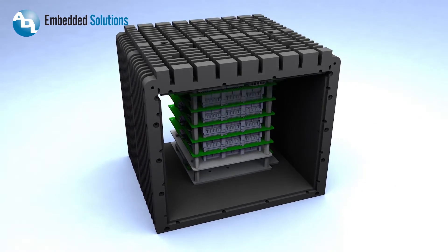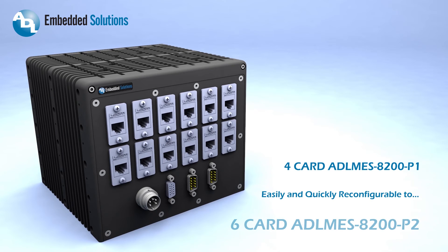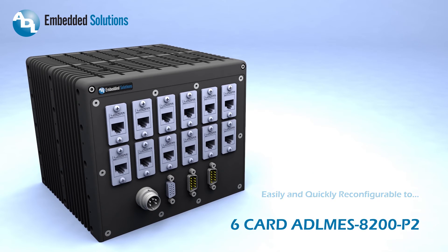The six-card 8200 P2 chassis enables high I/O applications for I/O gateways and small form-factor network routers and mobile computers.